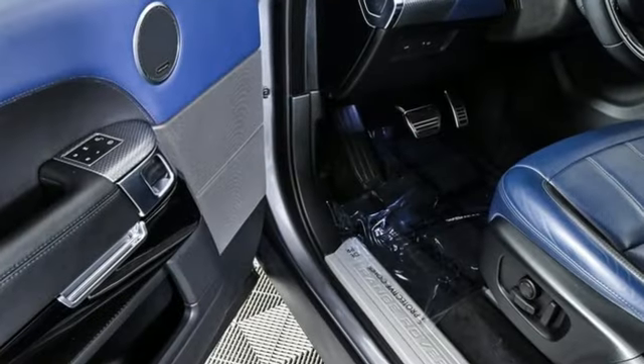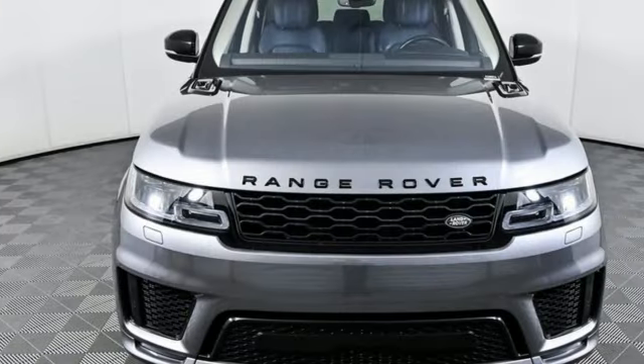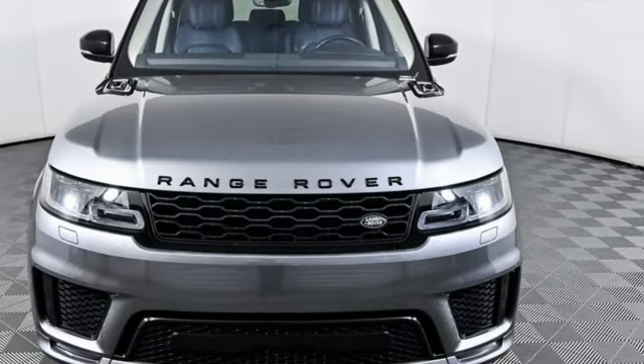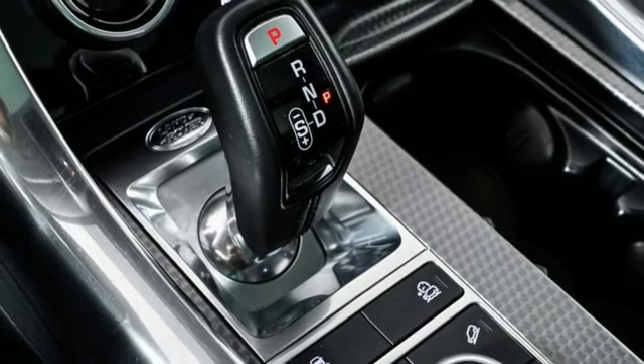Intercooled supercharged V8 engine. Active front and rear anti-roll bar. Integrated navigation system with voice activation. Wi-Fi hotspot. Front heated leather bucket seats.